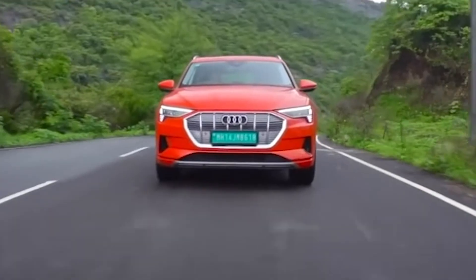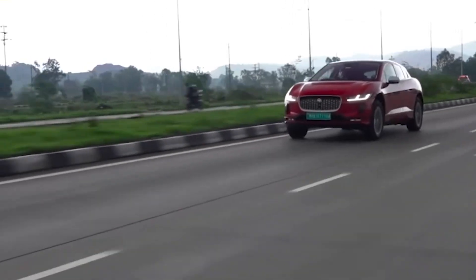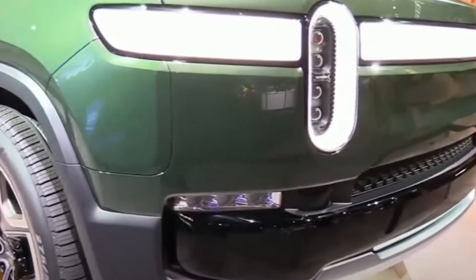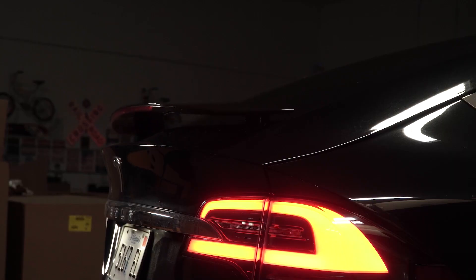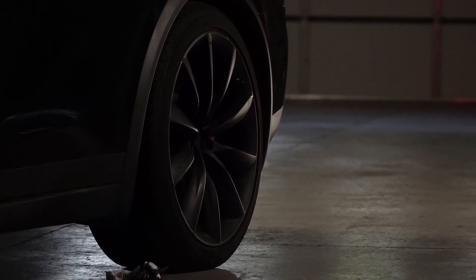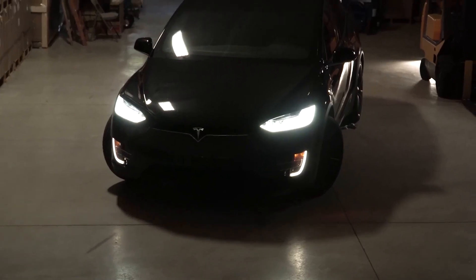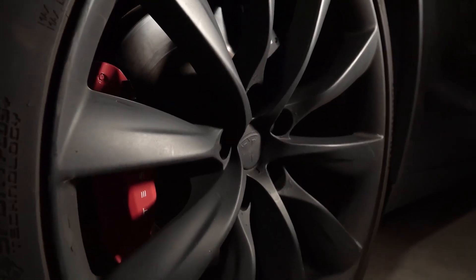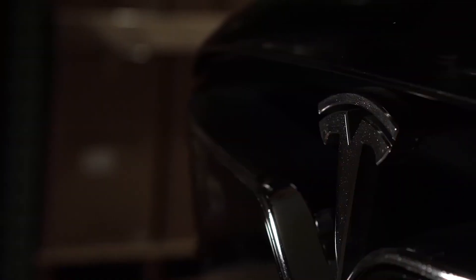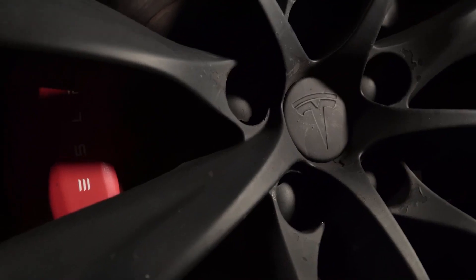The Model X competes with the likes of the Audi e-tron, the Ford Mustang Mach-E GT, the Jaguar I-Pace, the Rivian R1S, and the Mercedes-Benz EQC. The 2022 Model X Plaid may feature a few minor exterior and interior design updates, and the Plaid variant is a lot more exciting to drive because of its 1,020 horsepower produced by the three-motor setup. When it comes to range, you get about 313 miles on a single charge with the Model X Plaid.